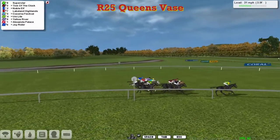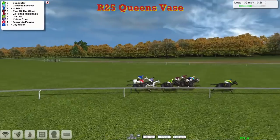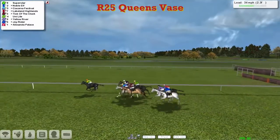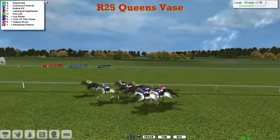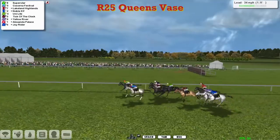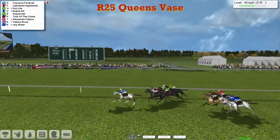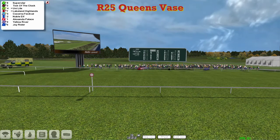Superstar still in front but only by 3 as they make the turn towards home — and now only by 2. Here comes Kekorna Festival, the grey on the outside, then Noble Elf, Tick of the Clock, Lakeland Highlands, Unilight, and Yellow River trying to run on. Alexandra Palace has switched to the inside. At 2.5 furlongs to go, Superstar has led all the way but Kekorna Festival is pressing hard. In the final half furlong, Kekorna Festival pulls away — Kekorna Festival takes it! Lakeland Highlands second, then Unilight, Noble Elf, and Superstar in Alexandra Palace, all the way back to Joyrider.